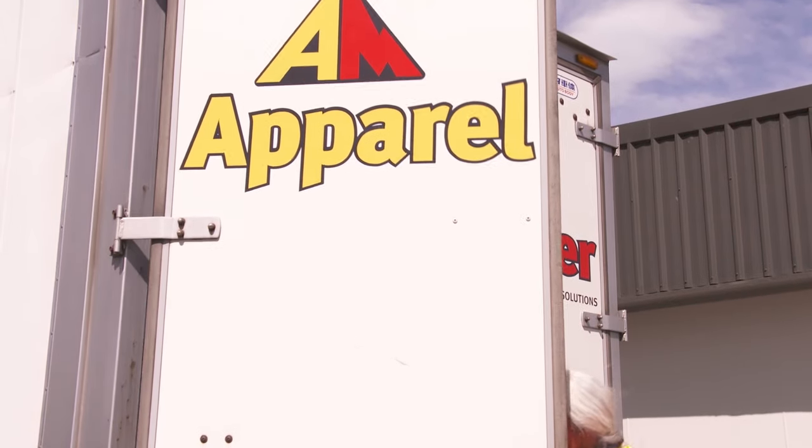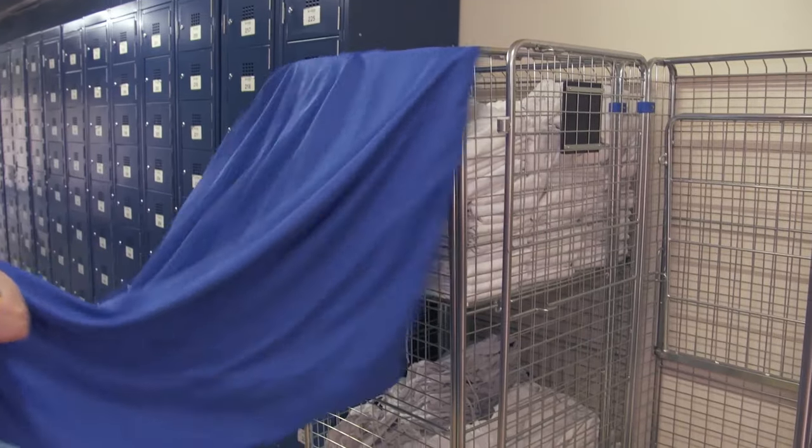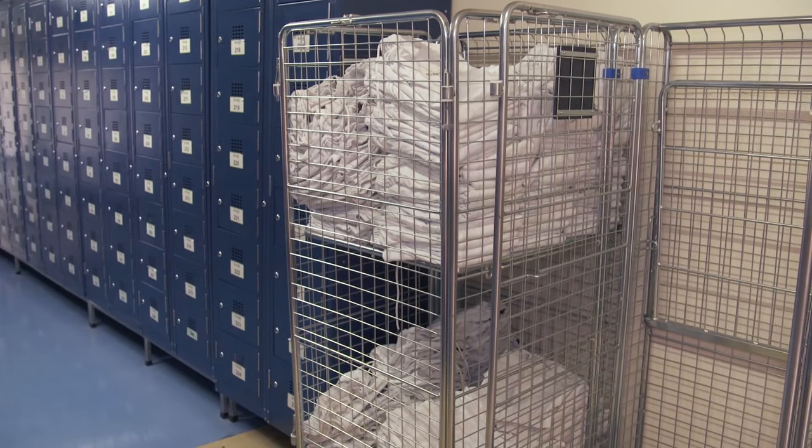We provide a daily pick up. What we pick up today we drop back tomorrow. They've got a variety of departments. We go around all the different departments, pick them up and then re-deliver them to their departments. It's very important that the right gear goes to the right place, every day, every production day.